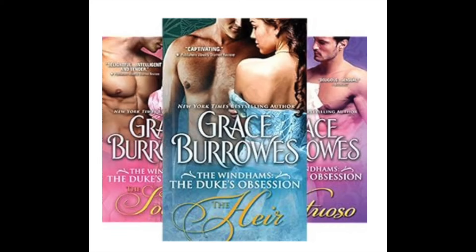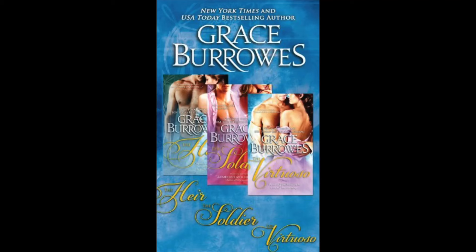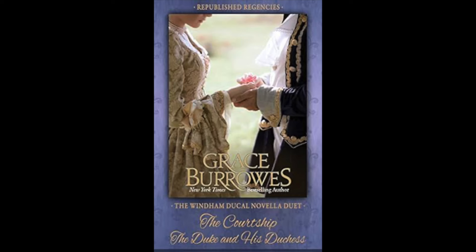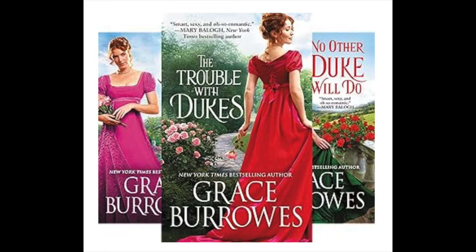There's a whole lot going on here. We have book seven of the Wyndham series. The Wyndham series contains three sub-series: The Duke's Obsession, about the Duke's three sons; The Duke's Daughters, about his five daughters; and The Duke and His Duchess, which are two prequel novellas. It's also the parent series of a spin-off, the Wyndham Brides series. Usually when you've got all these spin-offs, it means they're good.